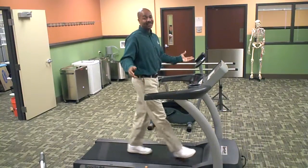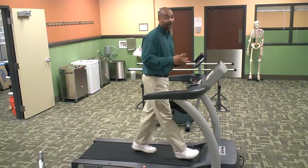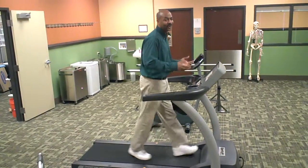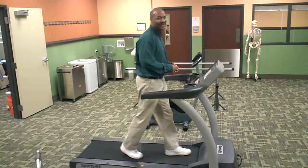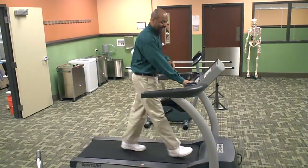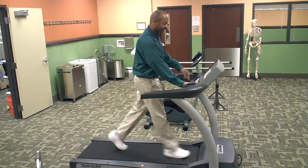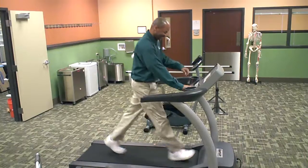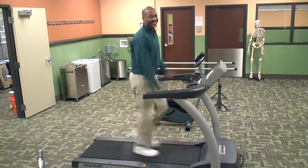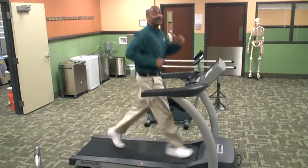As you can see, I probably can do this all day long, so you definitely have to make sure you look at what population you're treating with this. If it's a 40-year-old, 60-year-old, or 80-year-old, you adjust it accordingly. Me personally, I like to have it a little faster. That's a little too fast.